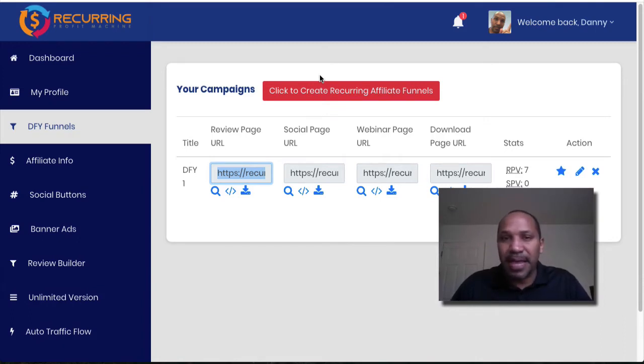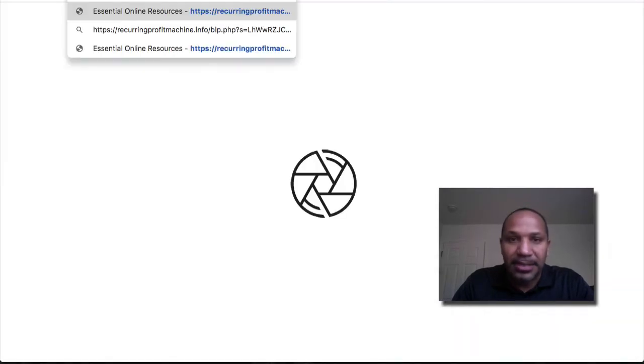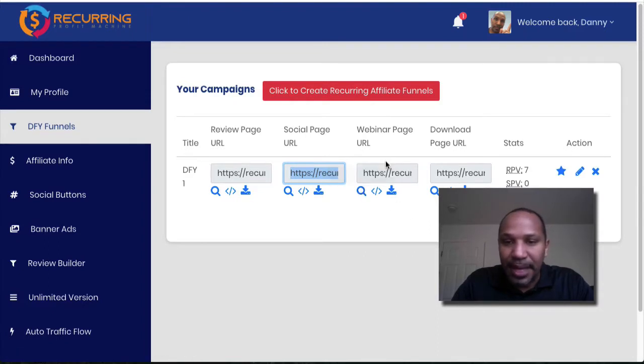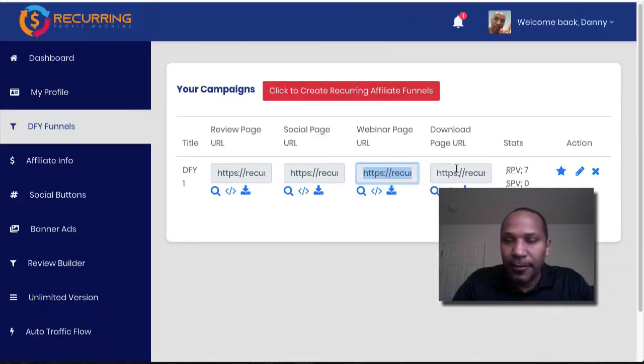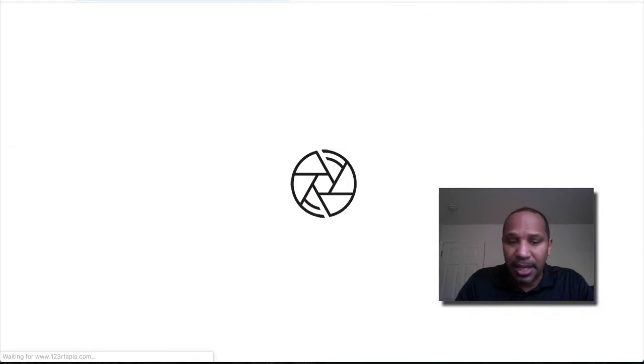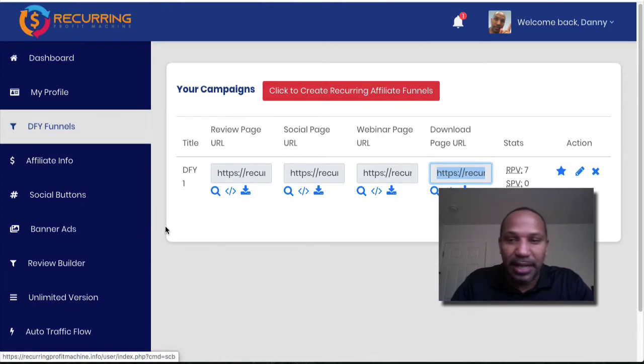A lot of affiliate pages don't include every single product, and you will need to learn how to create or find banners on your own. Given how many bonuses they include, they didn't think ahead to make banner sets for people, which is a huge missing piece. On the positive side, you can embed these pages and download them to upload to your own site as HTML — that's a pretty good feature.